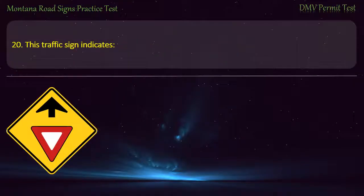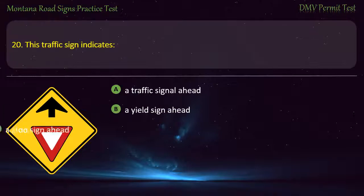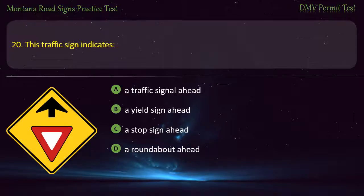Question 20. This traffic sign indicates: A) A traffic signal ahead. B) A yield sign ahead. C) A stop sign ahead. D) A roundabout ahead. Answer: A yield sign ahead.